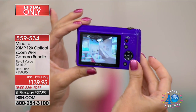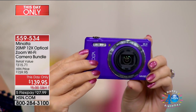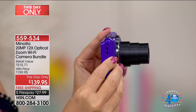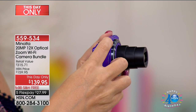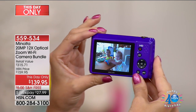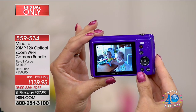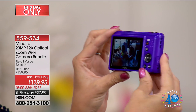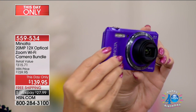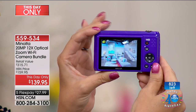We're thrilled to have launched the Minolta brand here on HSN just a couple of months ago and it's been so wildly popular. Here's what you're going to receive: a sleek, sophisticated, easy-to-use little point-and-shoot Minolta camera that fits easily into the hand, right into the back pocket, right into your handbag. You're getting 12 times optical zoom — your cell phone can't do that. 20 megapixel quality, from a company that's been innovating in photographic technologies for over 88 years.